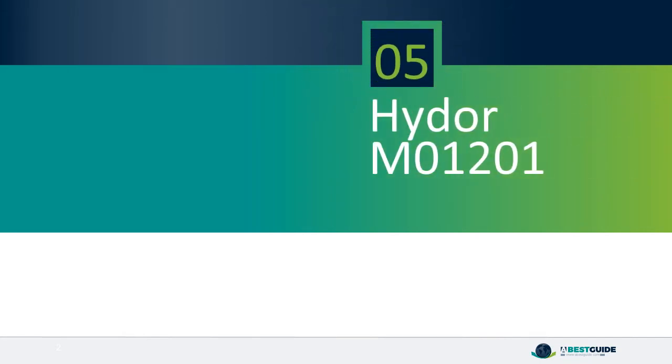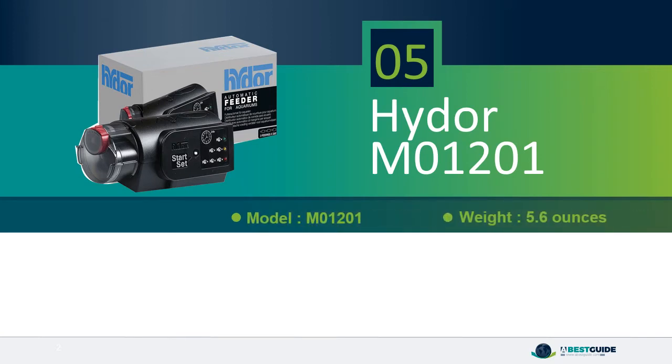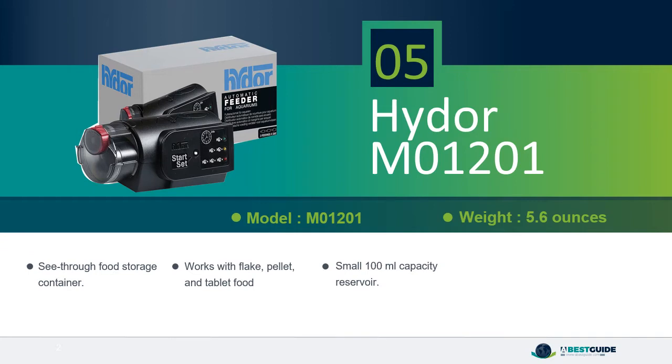Number 5: Hydra M01-201. See-through food storage container. Works with flake, pellet, and tablet food. Small 100 milliliter capacity reservoir. Can connect any aerator to keep food always dry and crisp.